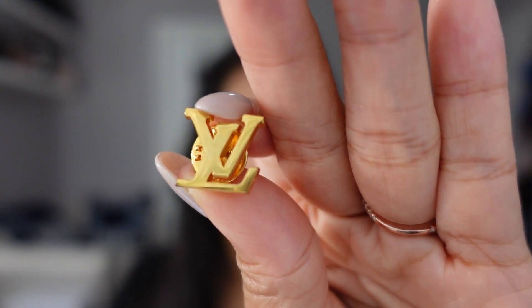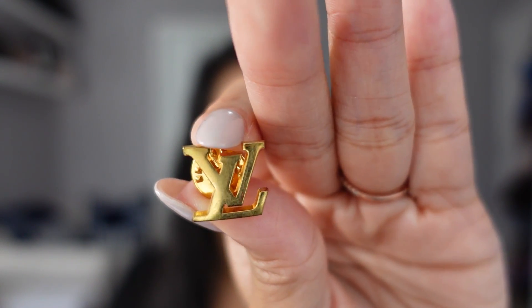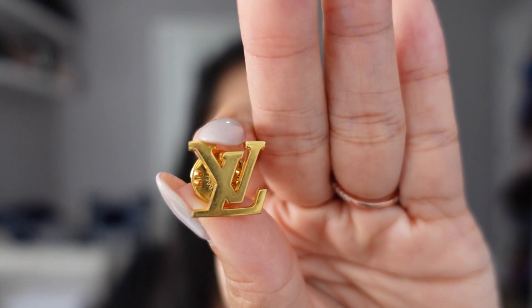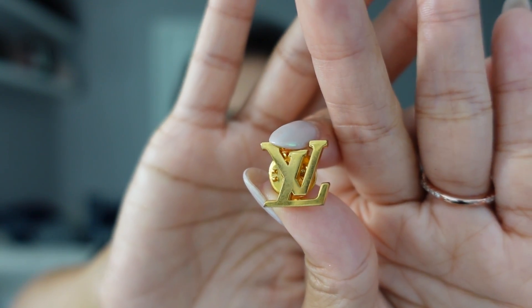The very first thing I got — and I still have it, I think I have a couple of these — is the LV pin. It's not gold, but it's a gold-plated pin. This was part of our uniform; we had to clip it onto the lapel of our blazer. I still have mine and it's in great condition, it hasn't tarnished.